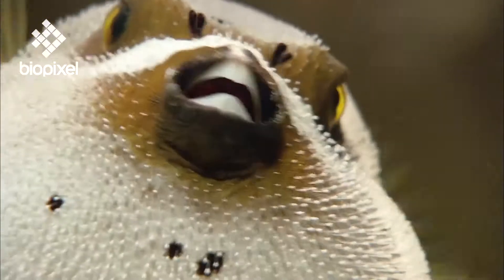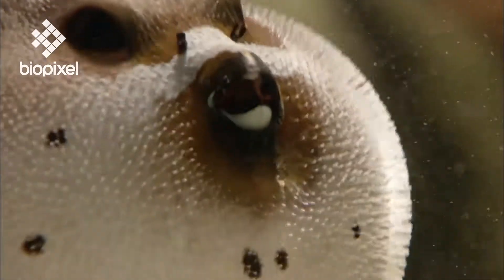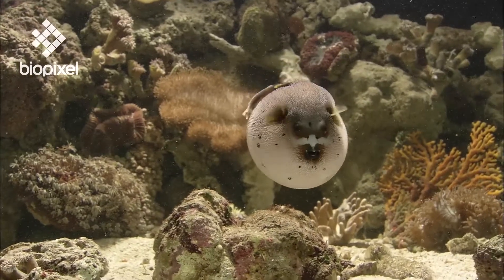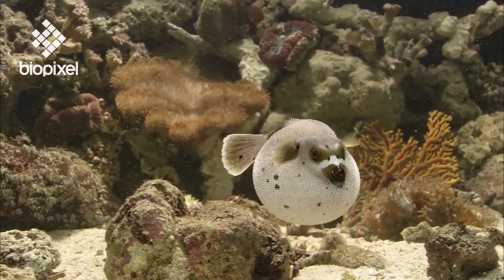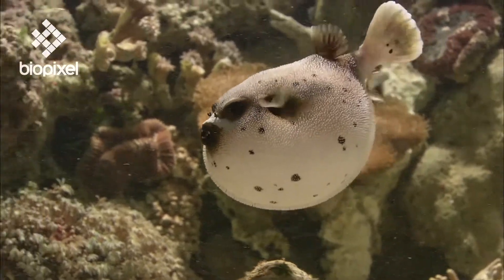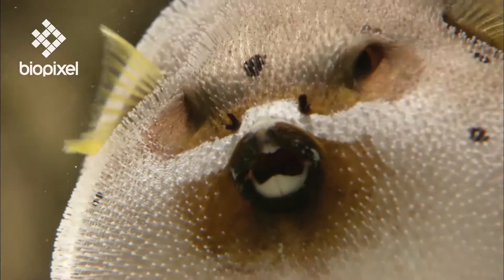When threatened, they rapidly take in water and air to inflate their body like a balloon, becoming too large for the average predator to swallow. They have no ribs, which allows their abdomens to become grotesquely expanded without damaging any internal organs.